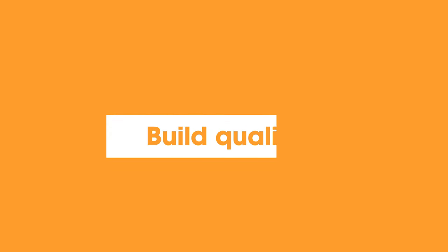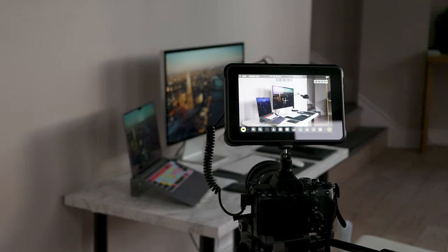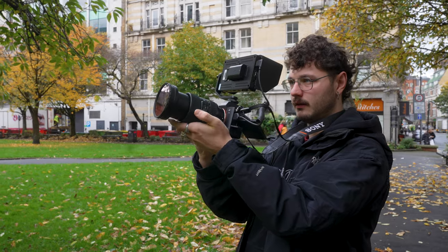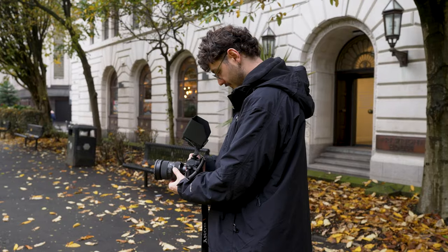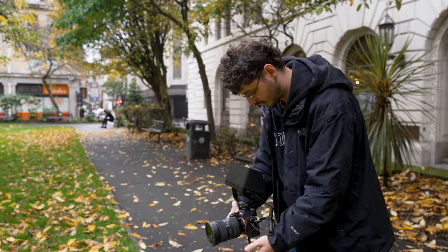Let's talk about build quality. I have to hand it to Atomos right away — the build quality is exceptional. We've actually even dropped it on set, and there's not even a single mark left on it. On the flip side, the Feelworld feels a little cheap and a little bit plasticky. However, this lightweight design has its advantages, especially when attaching it to our camera. Considering our Sony a7S III with its lens is already pretty hefty, the Feelworld's lightness makes the setup less burdensome and would be my choice for the lighter one to take on the road. On the downside, if the Feelworld monitor were accidentally dropped, I really doubt it would survive the impact.